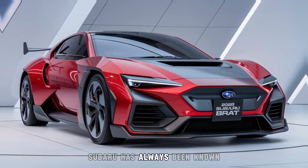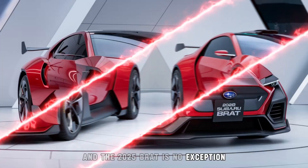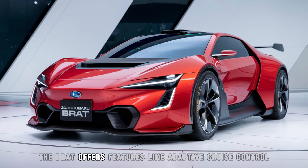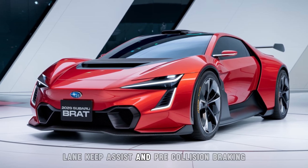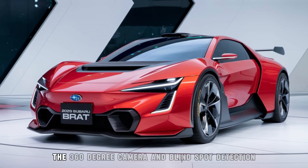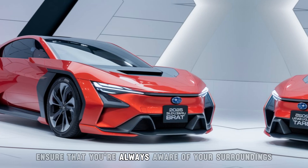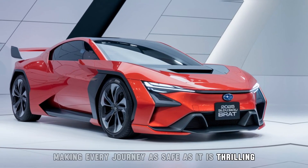Subaru has always been known for its commitment to safety, and the 2025 Brat is no exception. Equipped with Subaru's EyeSight Driver Assist technology, the Brat offers features like adaptive cruise control, lane keep assist, and pre-collision braking. The 360-degree camera and blind spot detection ensure that you're always aware of your surroundings, making every journey as safe as it is thrilling.